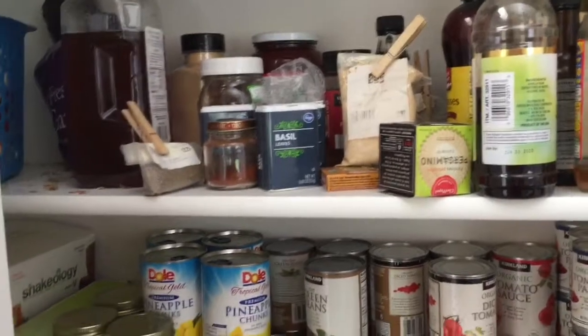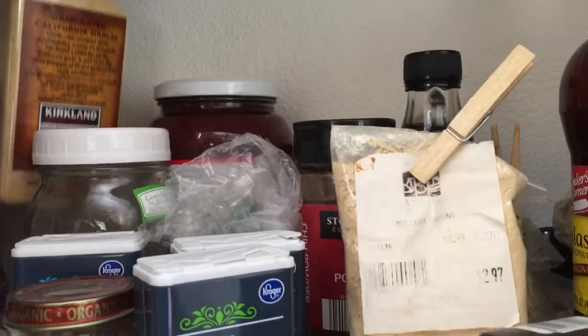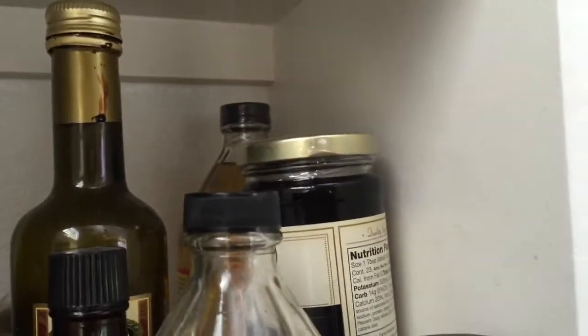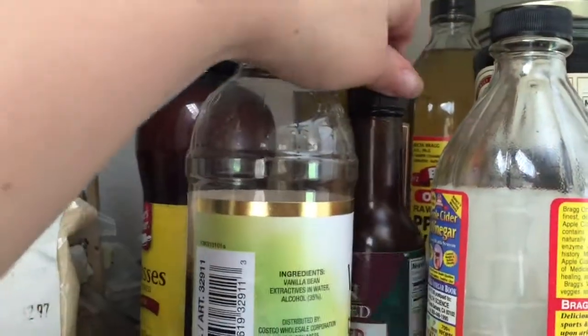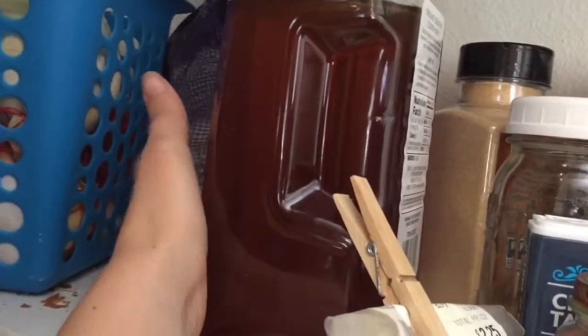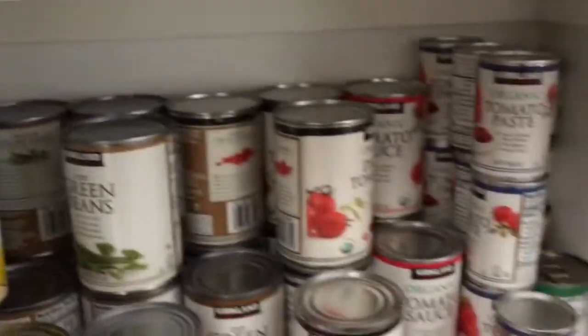On this shelf we have extra herbs, honey, more garlic, jams, more syrup, molasses, apple cider vinegar, vanilla, toasted sesame oil, and all of those kinds of things. We keep our onions and garlic hanging out right here.